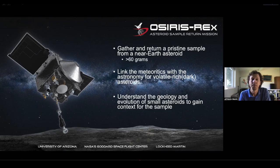The requirement is 60 grams of sample to come back. Along the way, and to facilitate the sampling, we get to do all sorts of really exciting science related to understanding the connections between meteoritics and the astronomy of asteroids for these volatile-rich and low-albedo targets. We get to understand the geology and evolution of small rubble-pile asteroids, which fundamentally is going to give us context for the sample that we get back to Earth.